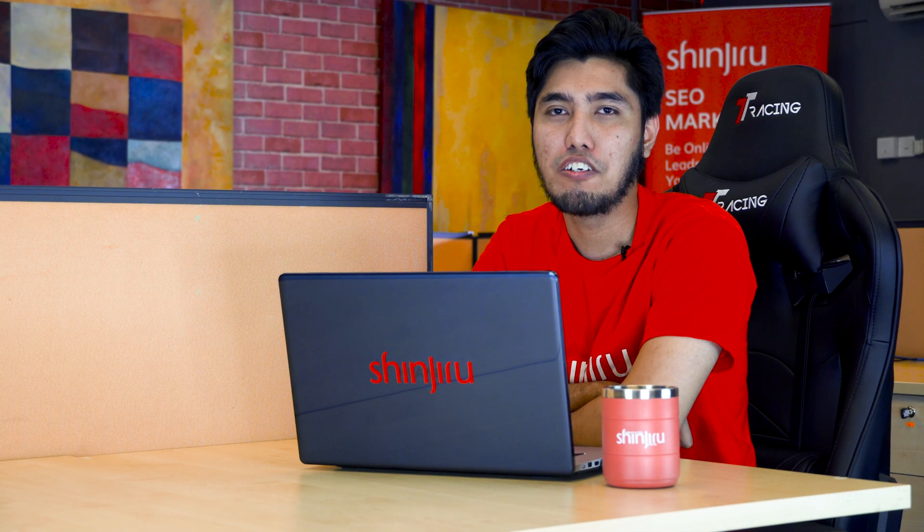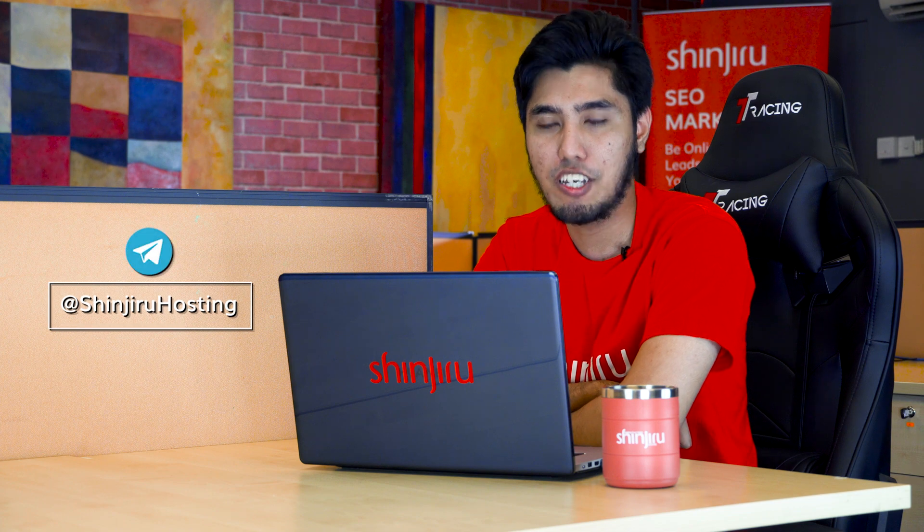That's it for our first episode. On the next video, I will show you how to reset the VPS root password. If you need any help, you can contact our customer success team via Telegram. Thanks for watching.